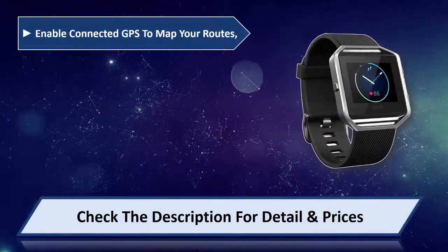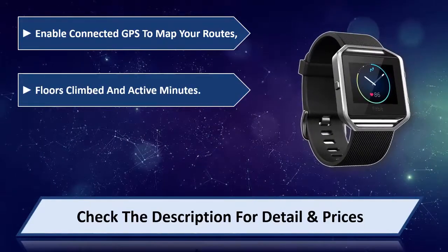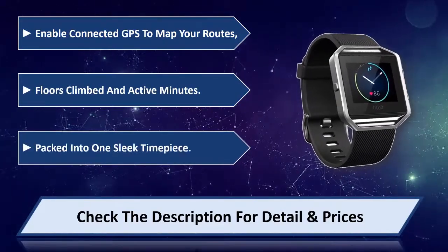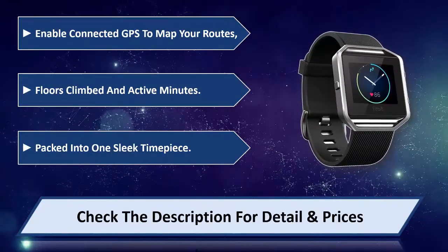Enable connected GPS to map your routes. Tracks floors climbed in active minutes, all packed into one sleek timepiece. Please check the description for detail and price.